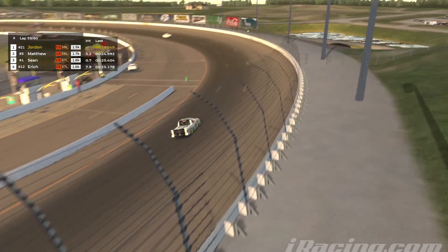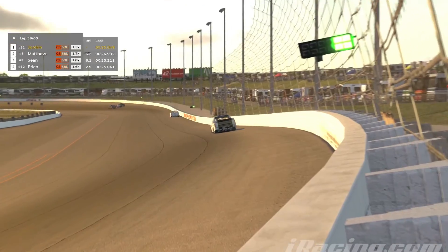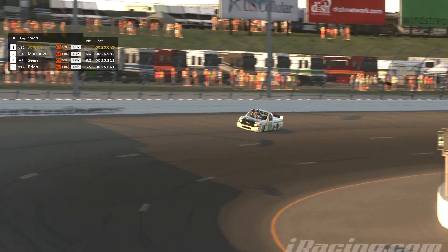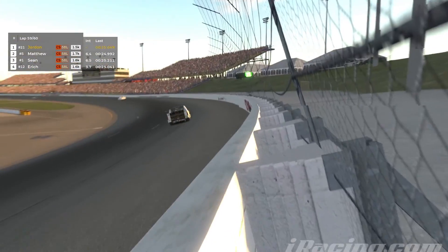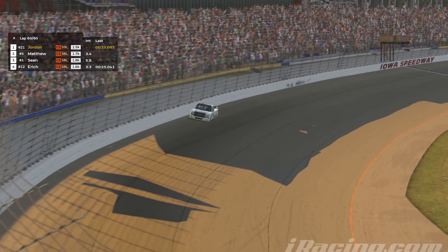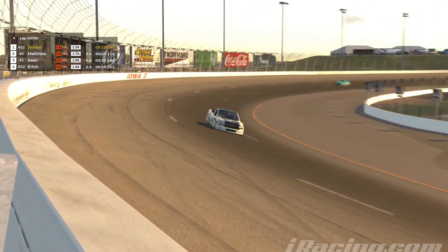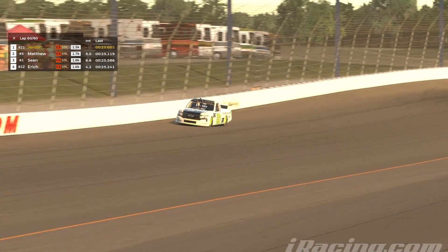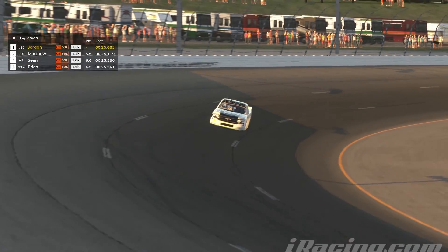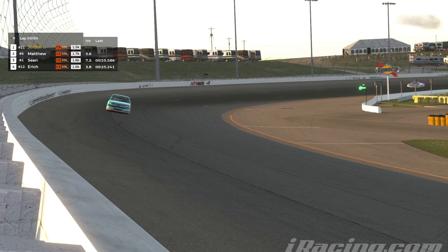Two laps to go. Matthew back there, pretty much locked in our faces together. Haven't really been able to put more distance on him, but he hasn't really been in the game either — except for when traffic shows up. Last lap, white flag. And again, I'm stupid tight. Overcooked the right front because of how tight I was. Just kind of actually coasting it to the finish line.